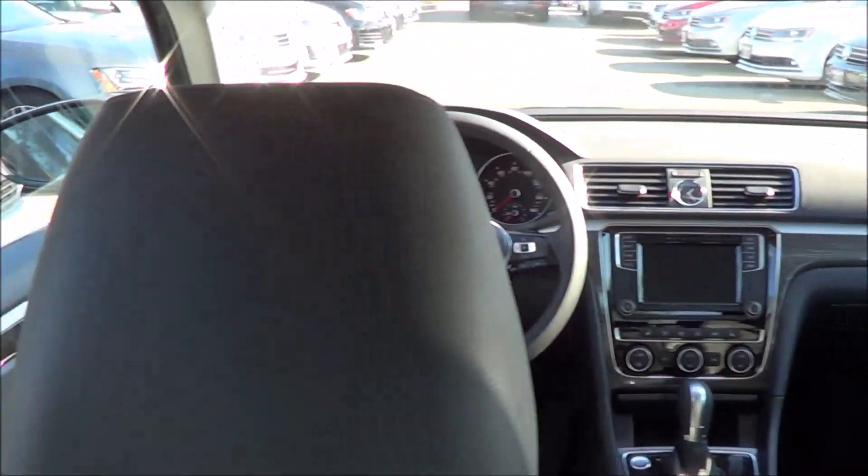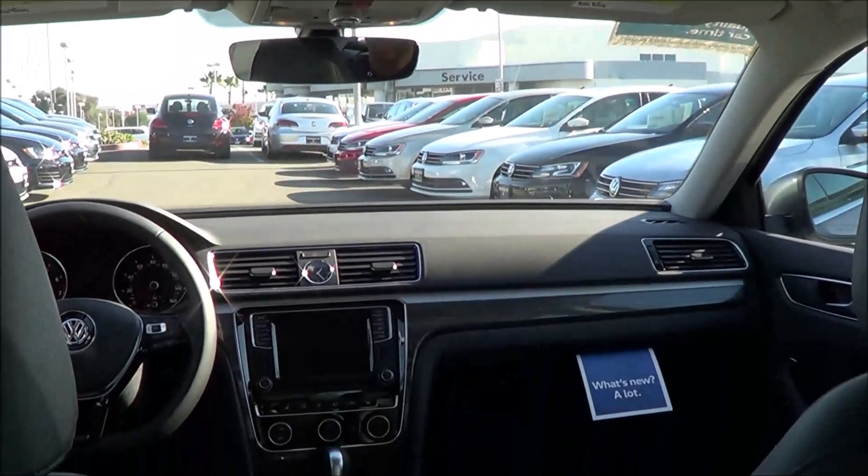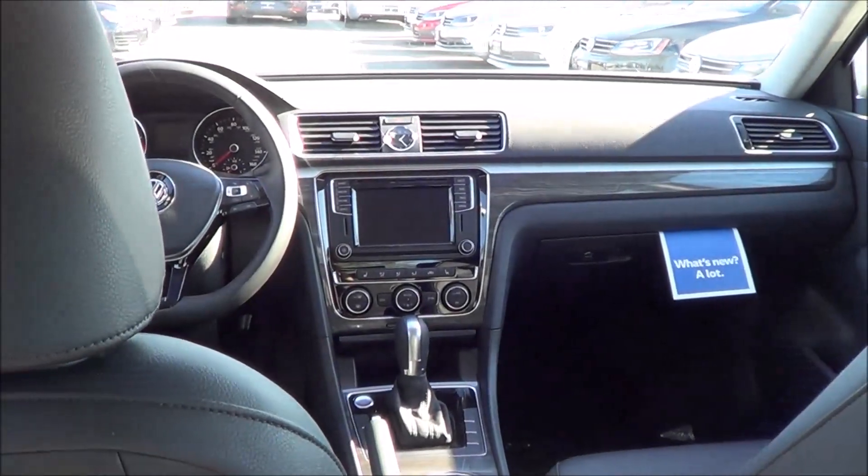However, some competitors do offer panoramic sunroofs — vehicles like the Chrysler 200, Kia Optima, and Hyundai Sonata all offer those.